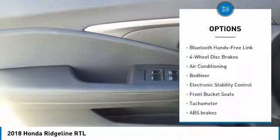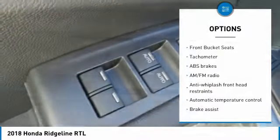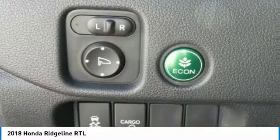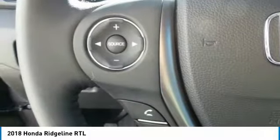Here are some of this vehicle's great options: traction control, power passenger seat, dual airbags, air conditioning, power steering, four-wheel disc brakes, electronic stability control, bed liner, heated front seats, and trip computer. Searching for a dependable vehicle that looks great too? You found it — so stop in today.